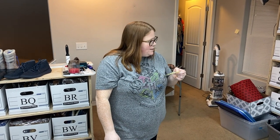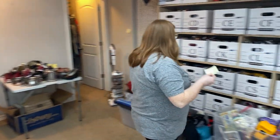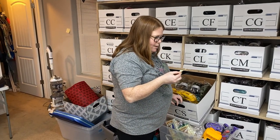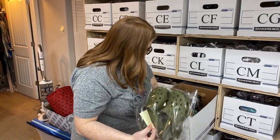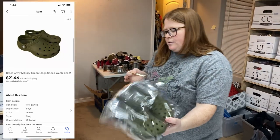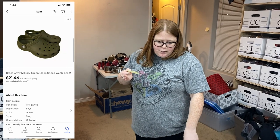We had a number of eBay sales — none of them super amazing, but a lot of bins items just moving out. Lots of bread and butter stuff. Box CS — some Crocs from my 65 pair day. About $4 and change into them. They sold for $21.46 free ship and will probably cost about $4.50 to ship out.